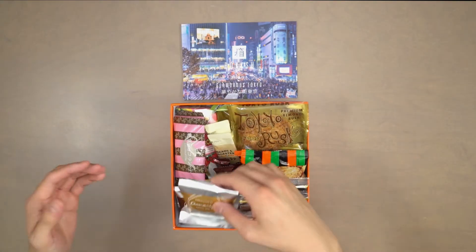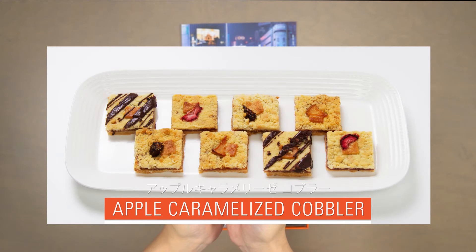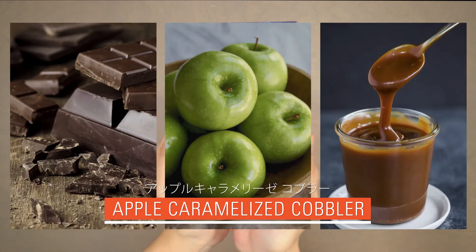Our first snack is apple caramelized cobbler. This heavenly cobbler from world-renowned Japanese pastry shop Chickalicious is the perfect harmony of chocolate, apple, and caramel.